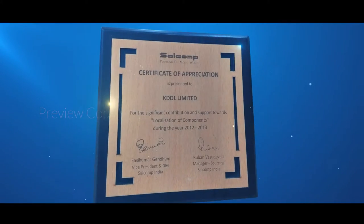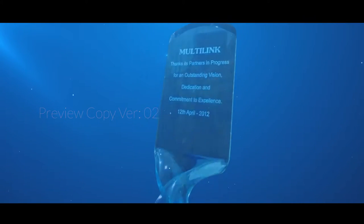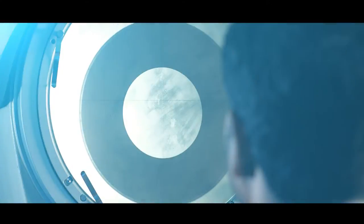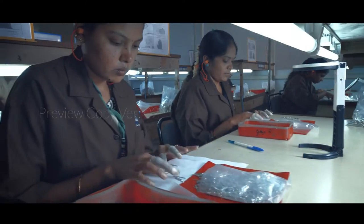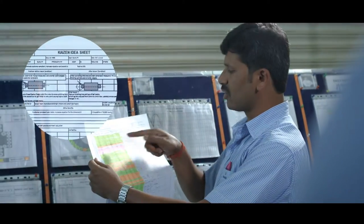The efforts towards excellence have led Igen to become the recipient of numerous awards for outstanding achievements covering customer service and technology developments. Igen has maintained 100% customer satisfaction on quality performance. Quality Circle and Kaizen are an integral part of the quality assurance program.